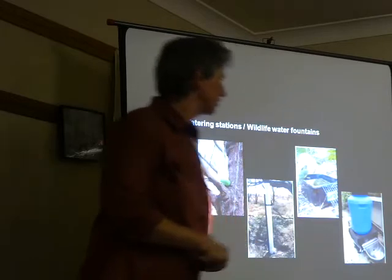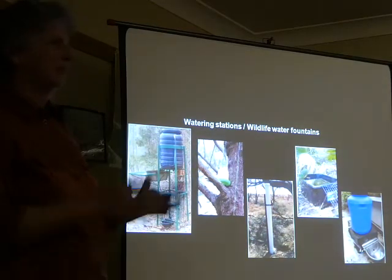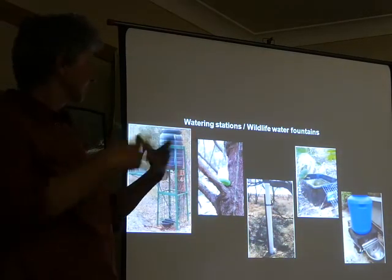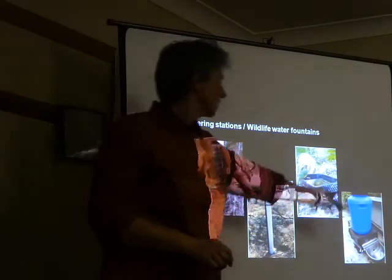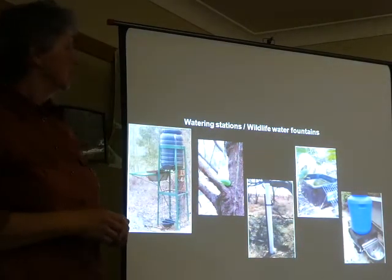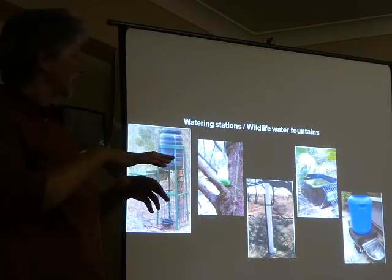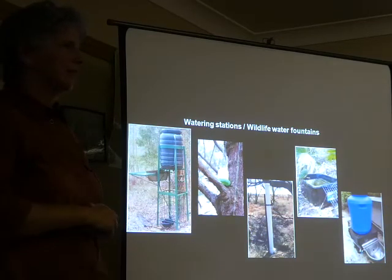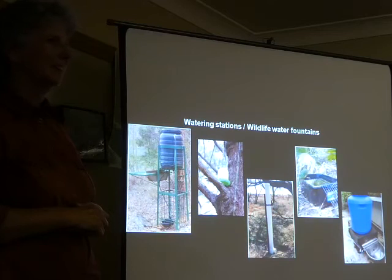This final one also uses the little float bell trough — you can get those for around $30, or cheaper if a group of you buys a large number together. They're really useful because you can have a large tub of water so the trough is continually full and you're not having to replenish it every day. With these ones we're finding you need to strap them to trees rather than put them on a base, because wombats come along and just push them over.